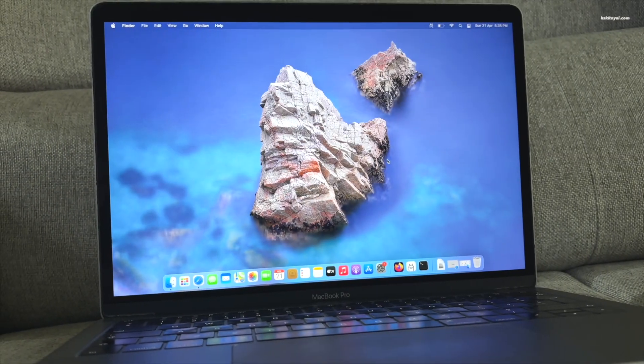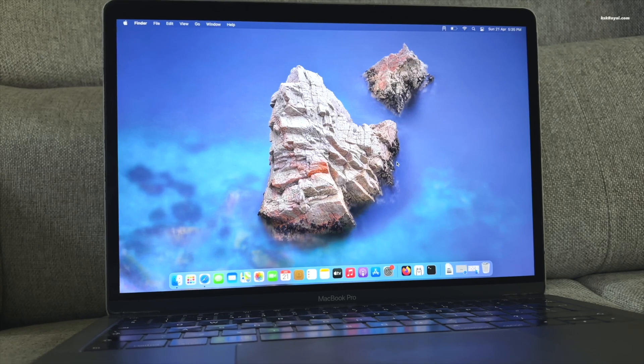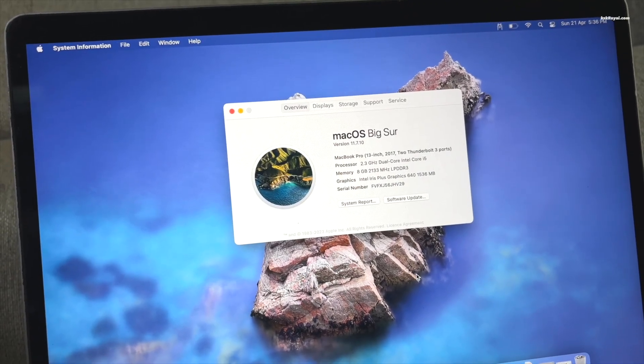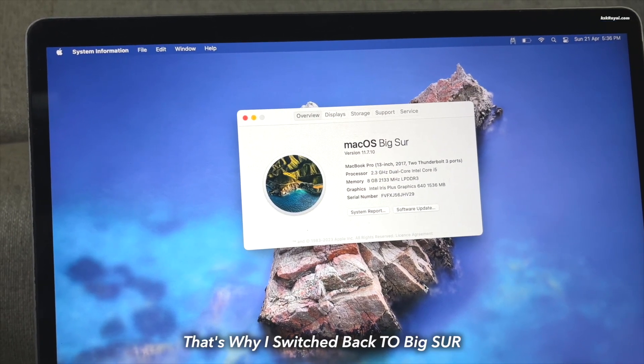This is my 2017 Intel MacBook Pro. It's almost 7 years now since its release and this MacBook is no longer receiving any macOS updates. The last update was macOS Ventura and it's completely destroyed my Mac.